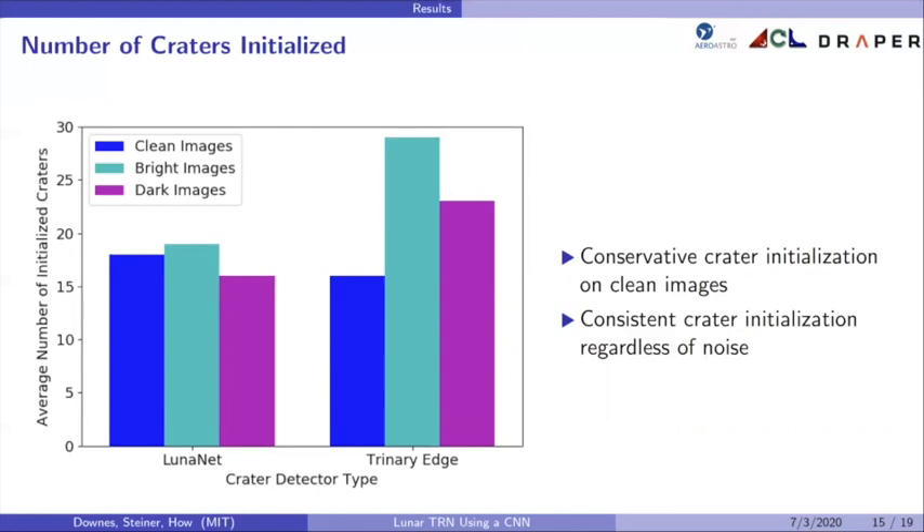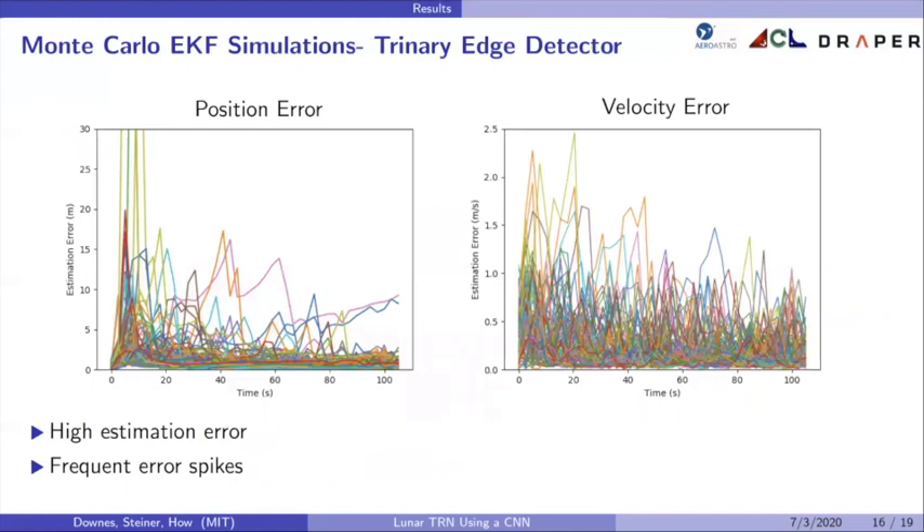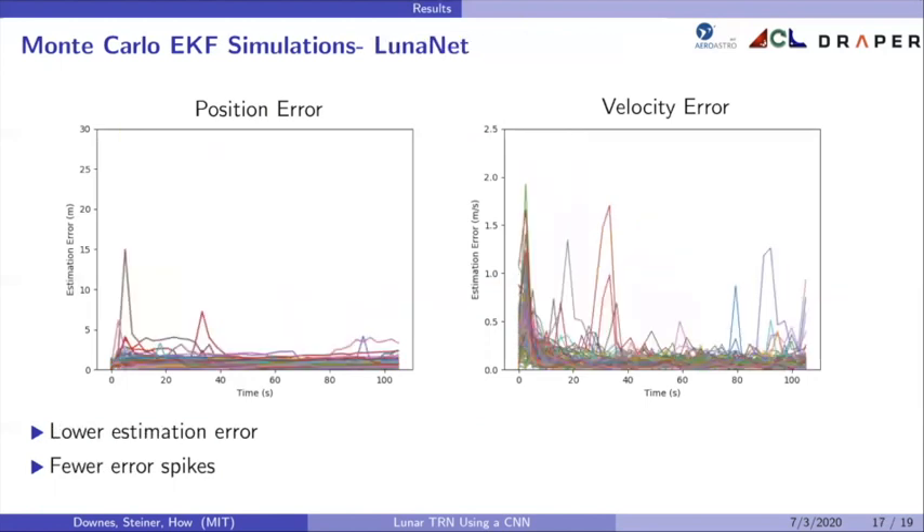How do these aspects of crater detection affect the state estimation error? A Monte Carlo simulation of the EKF state estimation error over 100 trajectories using the trinary edge detector shows higher average estimation error in both position and velocity and more frequent error spikes. These error spikes correlate with occurrences of bad crater detections or low crater detection activity and result in unreliable state estimates — even if accurate most of the time, the estimate can't be trusted. Compared to LunarNet, which at the same scale has much lower estimation error on average and far fewer error spikes, showing accuracy and reliability over time.